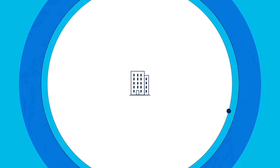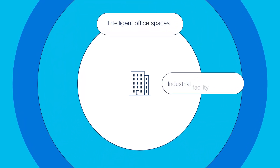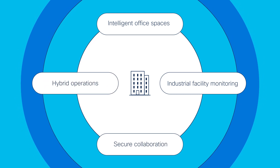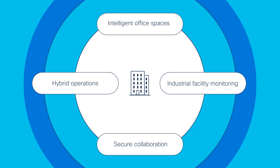Moving to hybrid work means creating office spaces that are dynamic and agile, supporting intelligent office spaces, industrial facility monitoring, secure collaboration, and hybrid operations. Supporting the future of work means wireless first.